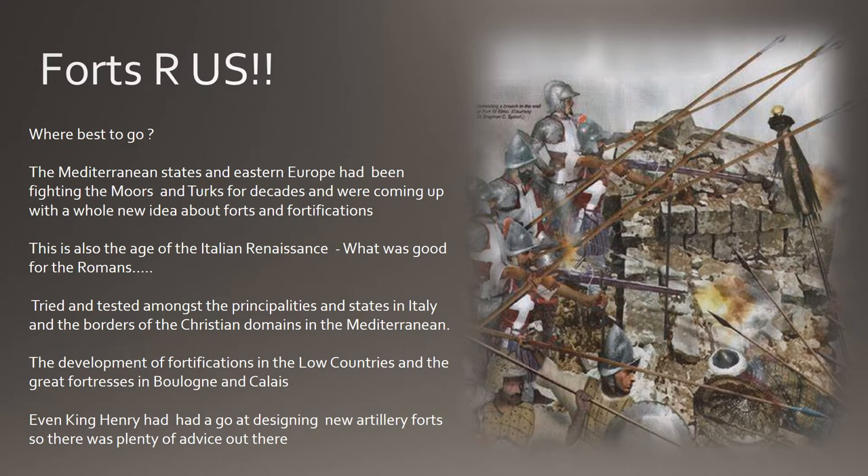Where do you go if you want one of these pop-up fortresses? Well, probably where all the action is — and in the early 16th century the best place to go was the Mediterranean, where the Italians and Spanish had been fighting against the Moors and the Turks for decades and coming up with whole new ideas about how to build, man and position these new forts. This is also the age of the Italian Renaissance, so what was good for the Roman legionnaires would probably be good for modern day forces. The Roman approach of building camps and walls as they moved into alien territories like Germania and Britain was influencing Italian thinking. The Italian way of doing things — the Trace Italienne — slowly drifted across Europe, and the further west it went the more intricate these forts became.